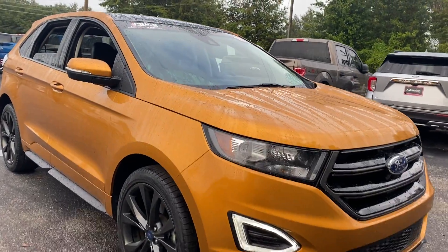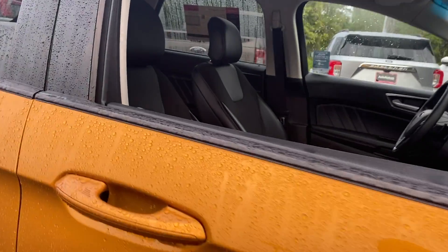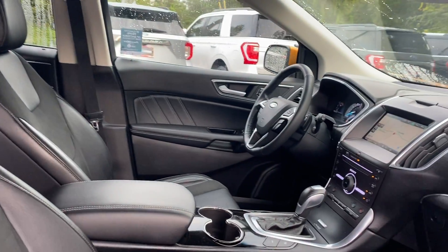This is a 2015 Ford Edge Sport, finished in spiced metallic over black interior.